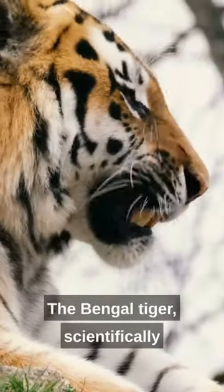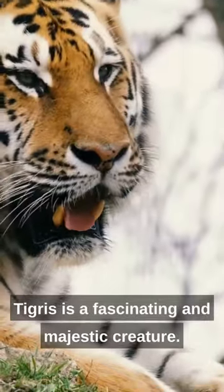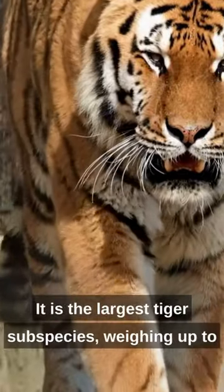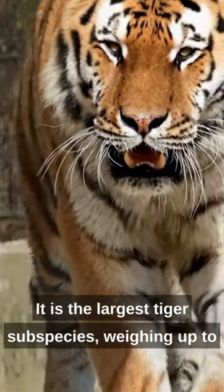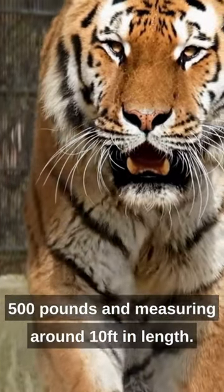The Bengal tiger, scientifically known as Panthera tigris tigris, is a fascinating and majestic creature. It is the largest tiger subspecies, weighing up to 500 pounds and measuring around 10 feet in length.